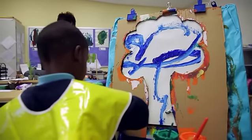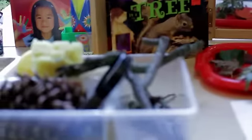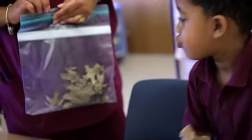Since we started using Creative Curriculum, I've seen personally a world of difference in what's going on in our classrooms. We introduced trees last week. I talked about the leaves and the trees and things that fall from trees, and they went home and came back with these Ziploc bags with wet leaves.